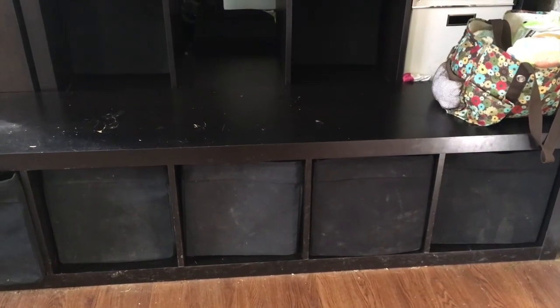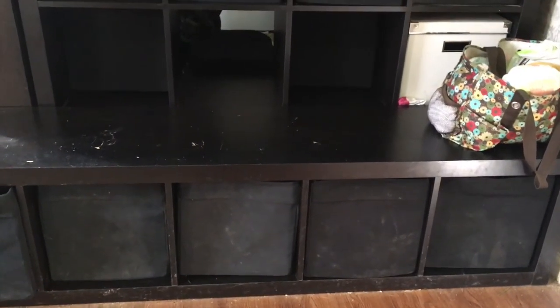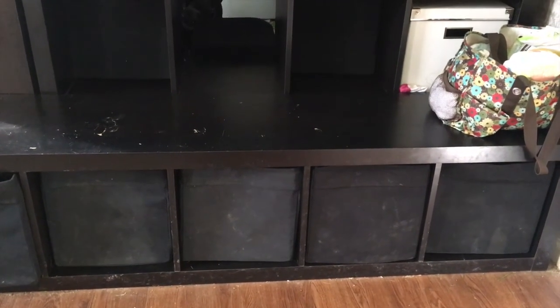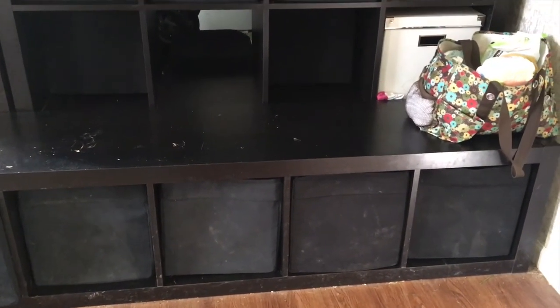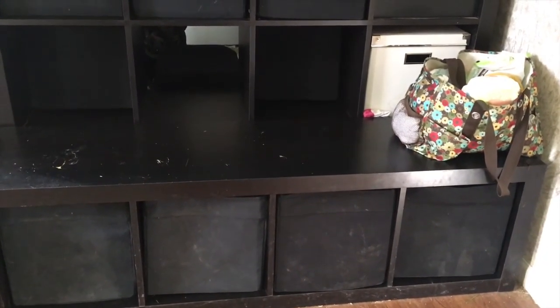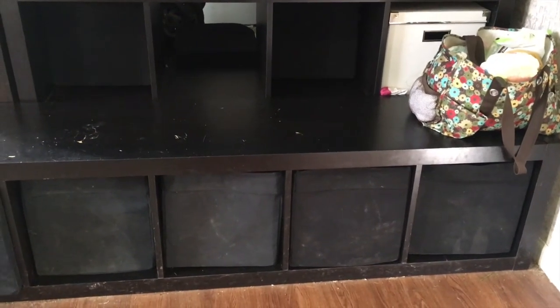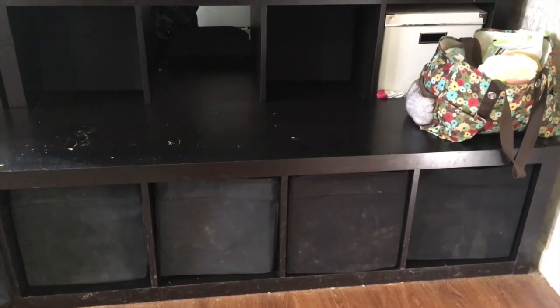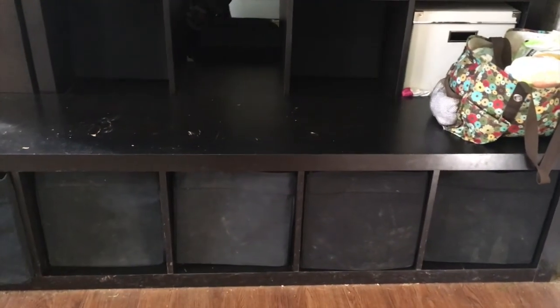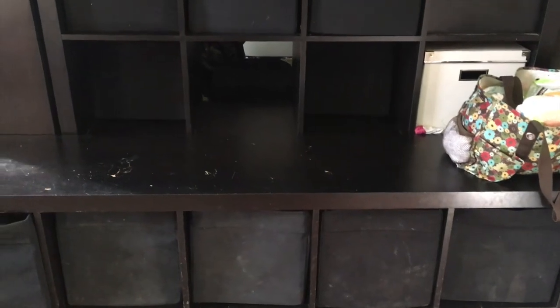We have our bench and bins at the bottom — you can see how gross and dirty they are. Each bin has shoes for one of our kids. The littler ones, our youngest twins and our two-year-old, all share a bin because they're very close in size and their shoes are much smaller. Our littlest one doesn't really wear shoes yet — he only has one pair that I keep in my room with his clothes.